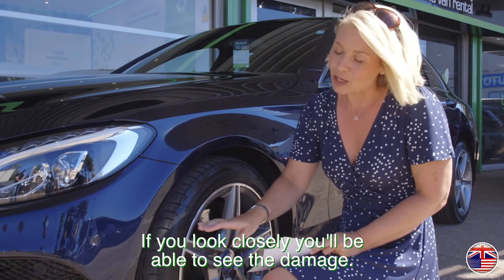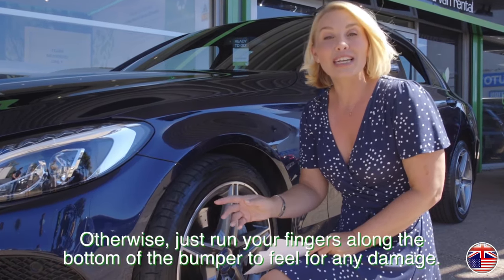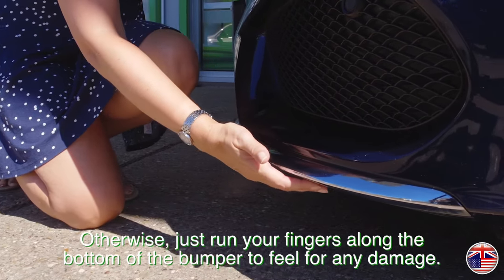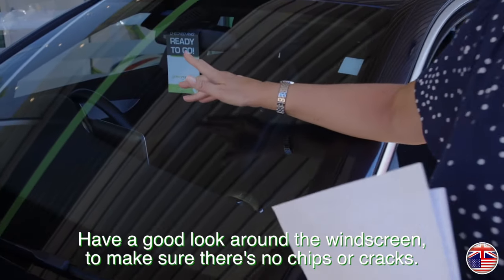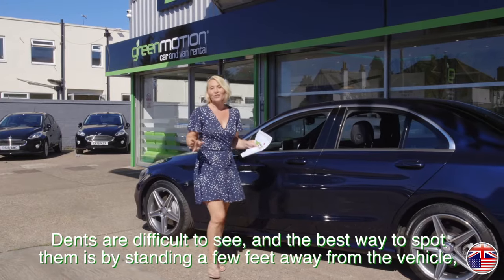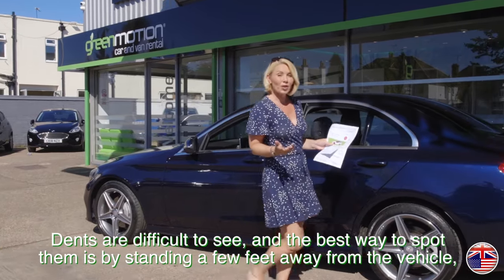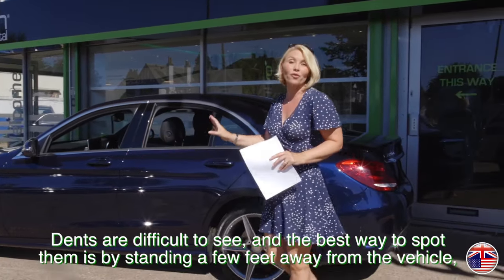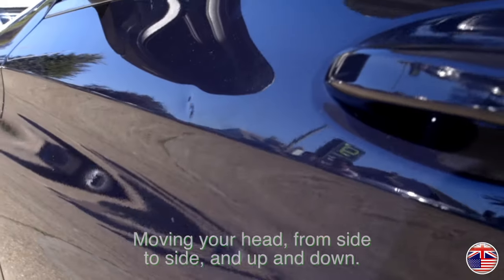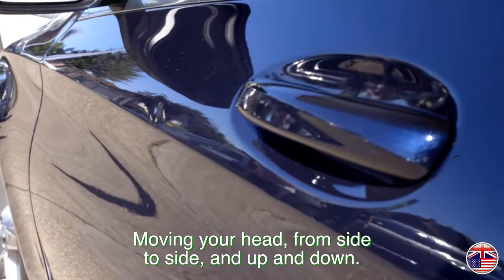If you look closely you'll be able to see the damage — otherwise, just run your fingers along the bottom of the bumper to feel for any damage. Have a good look around the windscreen to make sure there's no chips or cracks. Dents are difficult to see and the best way to spot them is by standing a few feet away from the vehicle and looking down the length of the vehicle, moving your head from side to side and up and down.